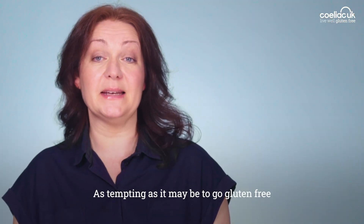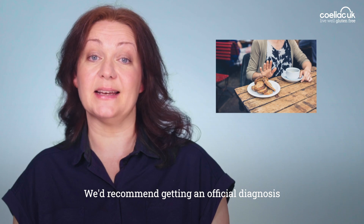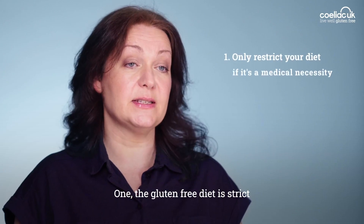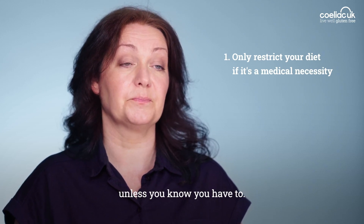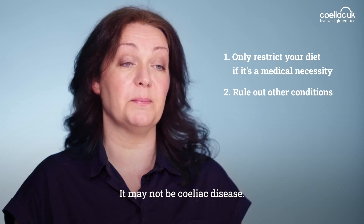As tempting as it may be to go gluten-free and not go through the process of testing, we'd recommend getting an official diagnosis for a few reasons. One, the gluten-free diet is strict and you have to follow it for life — it's best not to restrict your diet unless you know you have to. Two, this means you can rule out other conditions. It may not be celiac disease.